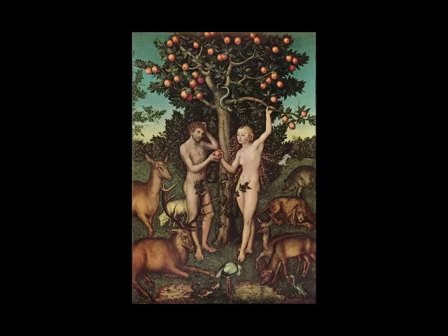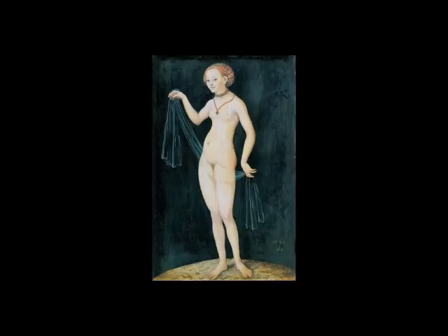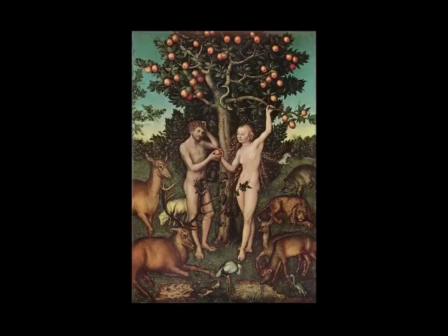We're in the Courtauld Galleries looking at Lucas Cranach the Elder's Adam and Eve from 1526, and it's a pretty big Cranach. We're used to seeing Cranachs that are smaller and on a more intimate scale, but I guess that matches the grandeur and importance of the biblical Adam and Eve story.